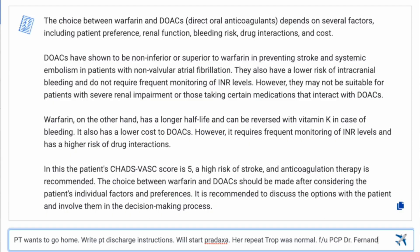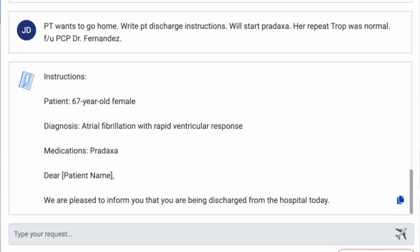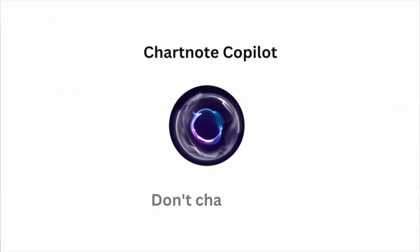By reducing the time spent on documentation, Charnot Copilot empowers you to focus on what truly matters – your patients. Join the revolution in medical documentation, try Charnot Copilot today, and experience the difference. Visit our website to start your free trial and discover the future of medical documentation with Charnot Copilot.